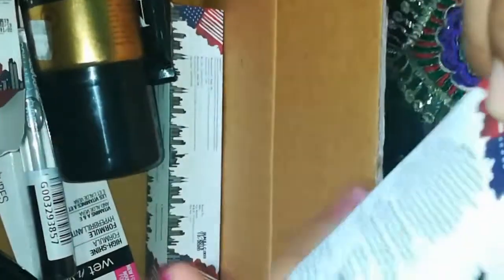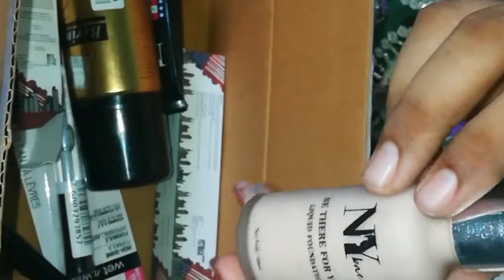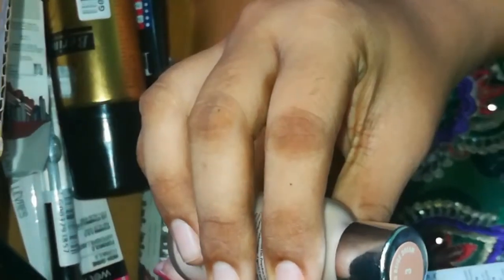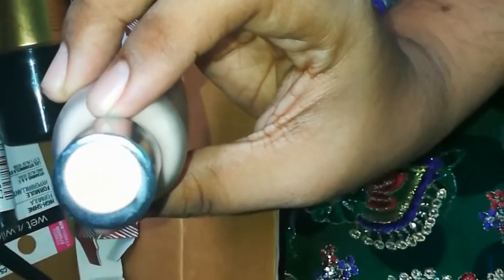NY Bay liquid foundation. The shade name is Charlotte Beach cream. This is about 149 rupees.